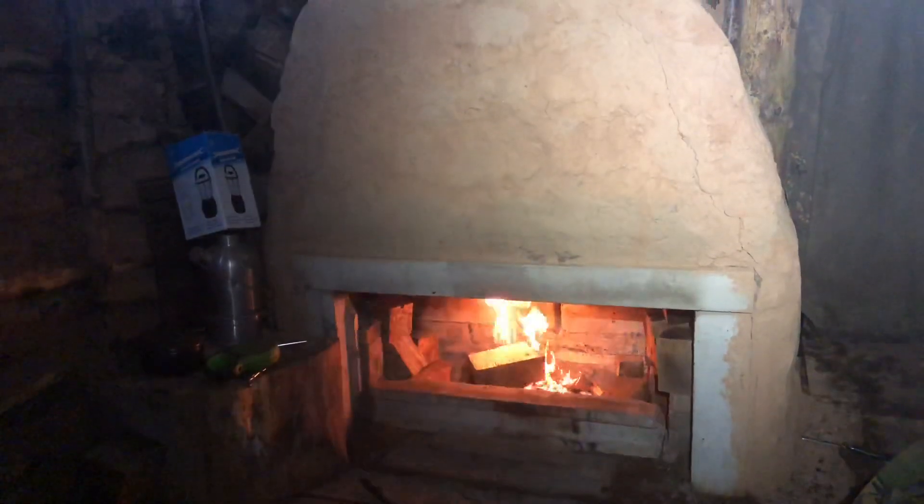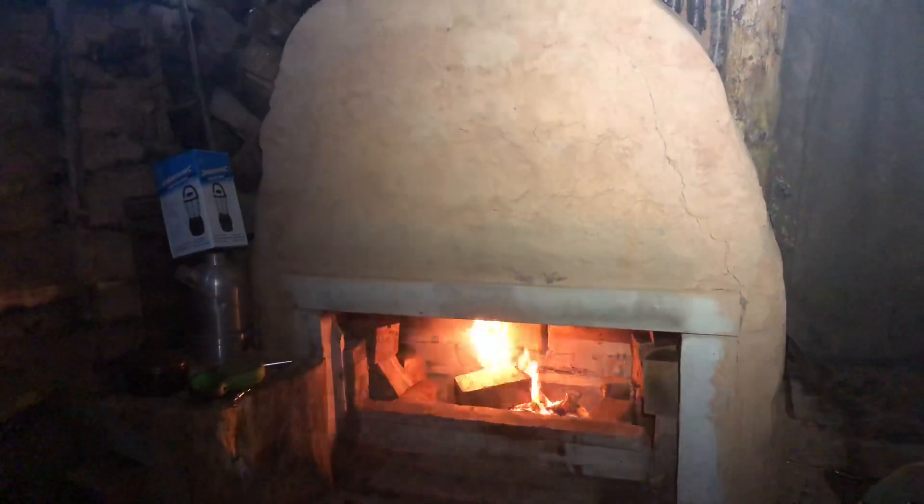I'm just going to chill for the night, get up in the morning, do a good few jobs. So you'll maybe just see a few clips of me sitting in here enjoying the warmth.